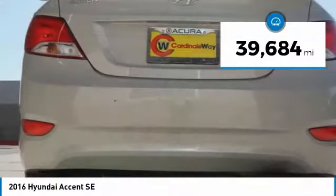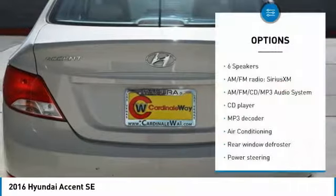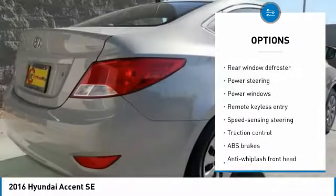This vehicle has less than 40,000 miles. Here are some of this vehicle's great options: traction control, dual airbags, air conditioning, power steering, and one owner.